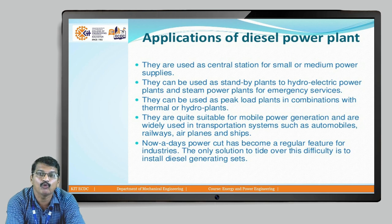They are quite suitable for mobile power generation. Mobile power generation means we can shift this power plant from one location to another location. This is a major advantage of diesel power plants. It is used for transportation purposes.